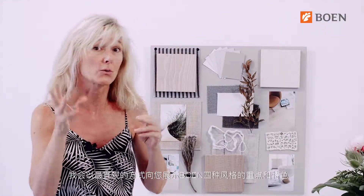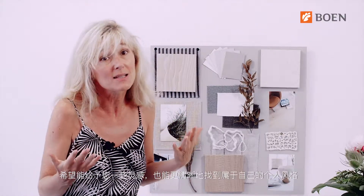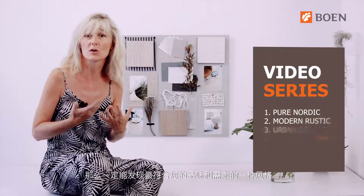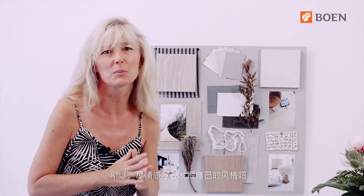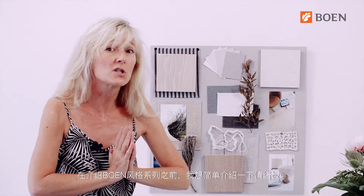I will show you with the help of this mood board all the main features by explaining keywords and characteristics of the four Boon styles in a very visual way. You may get some inspiration and much more clarity when it comes to your projects. After having seen this series of four videos, you can make your choice which style fits best to your taste and needs, so this could be the perfect starting point for your own renovation.